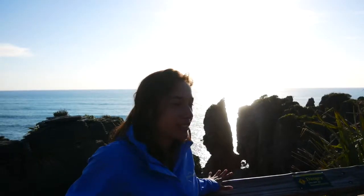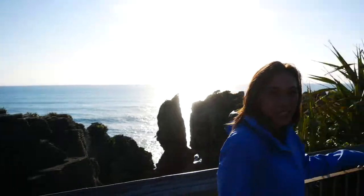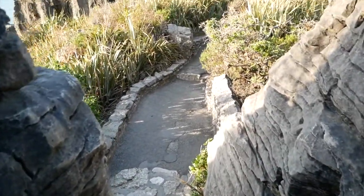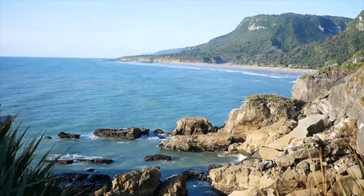Pancake rocks — I thought they were going to be really flat all over each other, but it's because they're stacked up like little pancakes. If you come see these ones over here, you can see they're all stacked like little pancakes. At the end of the walk, we never saw any blowholes at all, but it was really beautiful scenery and the pancake rocks were really cool to see. Maybe there's only a certain time you can see the blowholes actually go off and we weren't at the correct time, but still it's really cool to come see all the rocks.